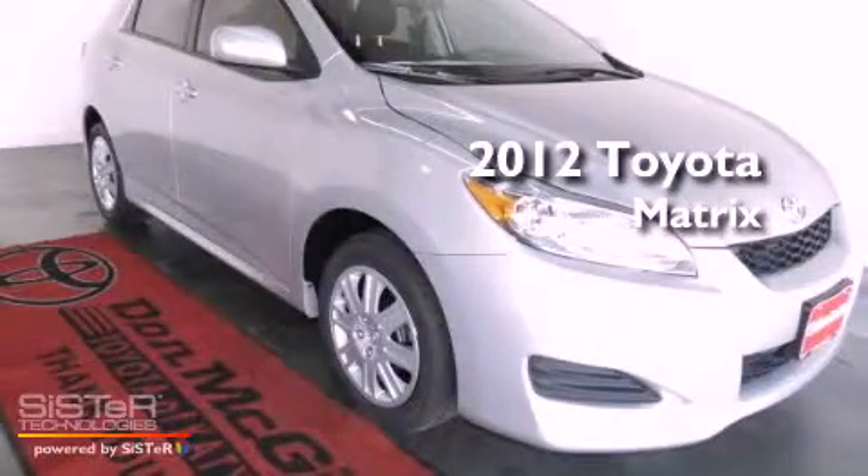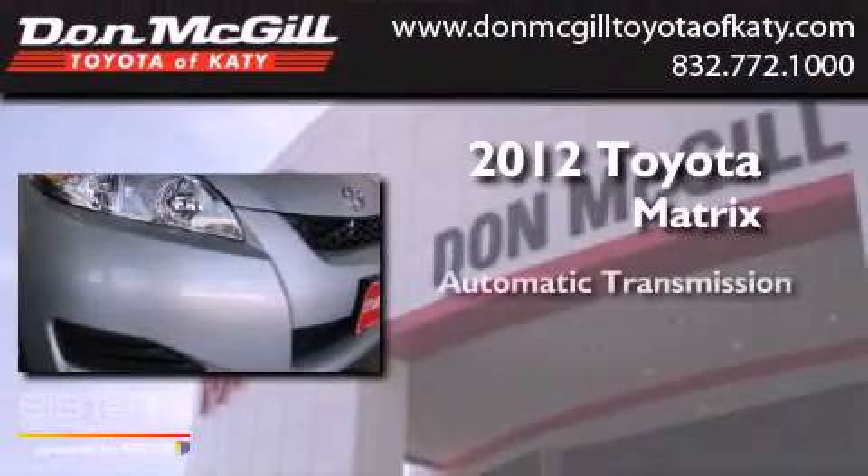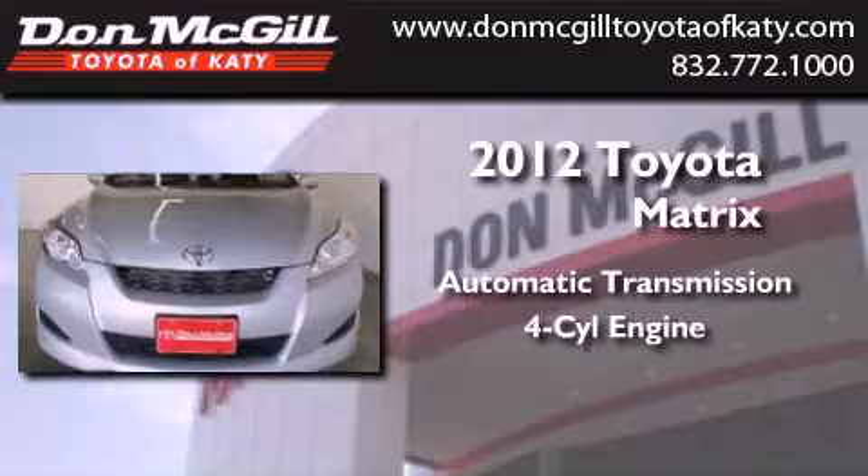This is a brand new 2012 Toyota Matrix. This compact has an automatic transmission and an inline 4-cylinder engine.